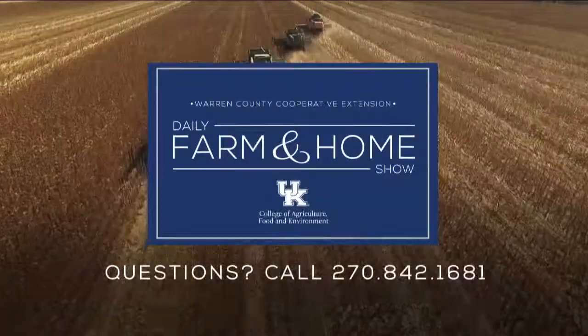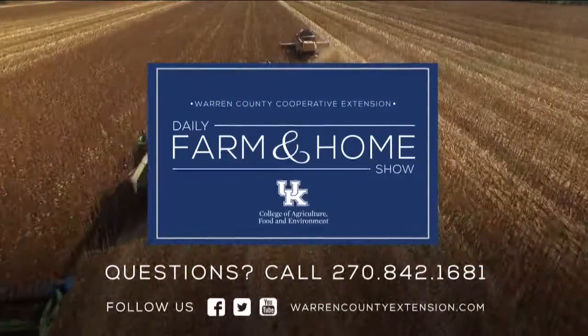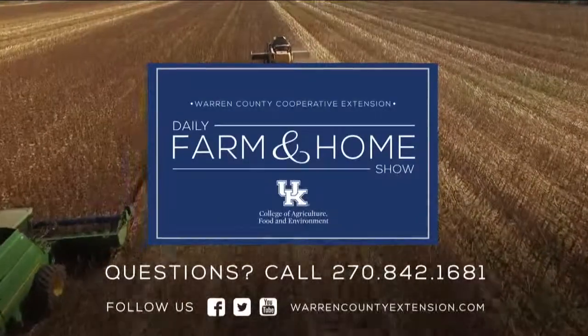If you have any questions, contact your local extension office — we'd be happy to help. If you have questions about today's topic, please call the Warren County Extension Office at the number on your screen. Thanks for watching and have a great day.